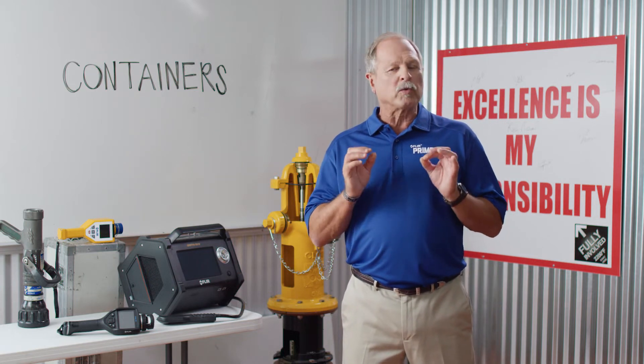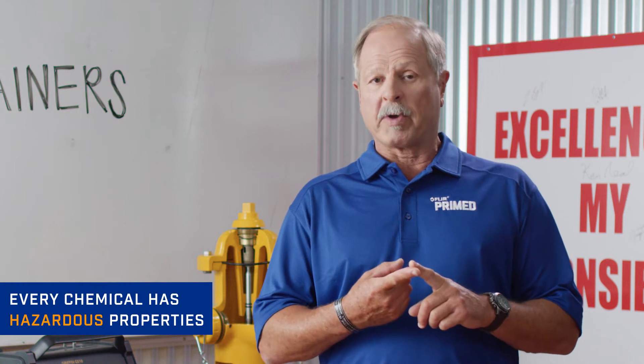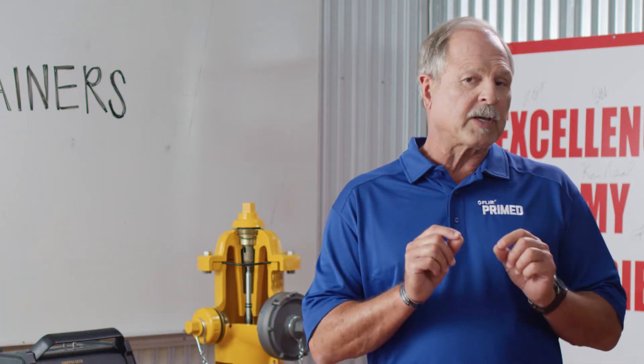Today we're going to build on what you learned to take a deeper dive into the types of containers that you may encounter. First, remember every chemical or compound has hazardous properties based on the amount, the state of matter, or the concentration. Identifying the specific chemical name or chemical family is a critical response step, and understanding the context — what's going on around you — is very important.